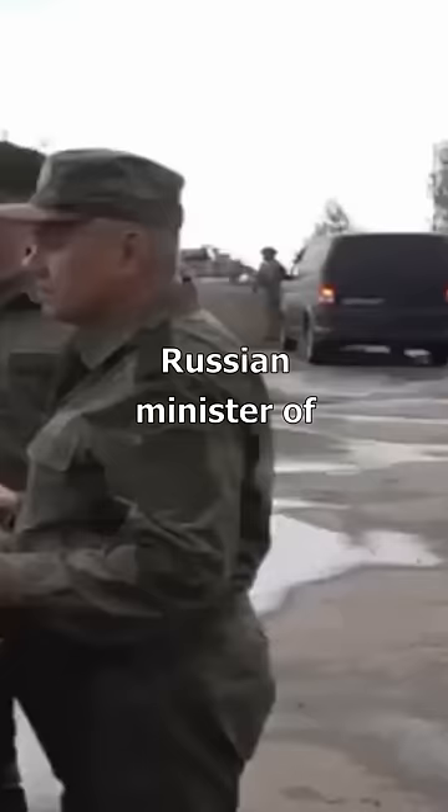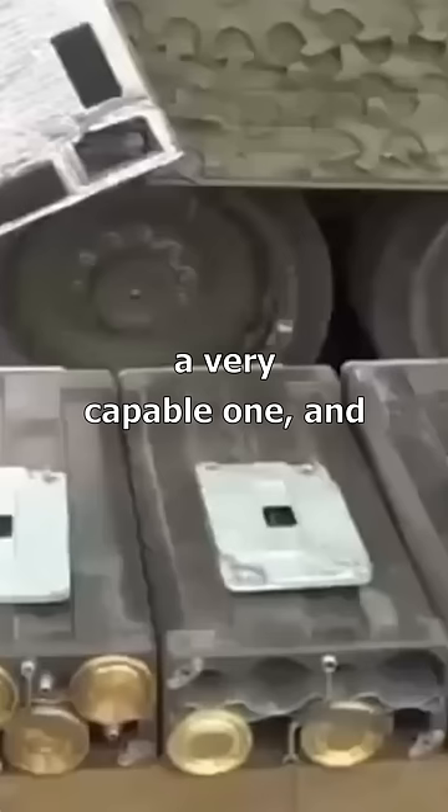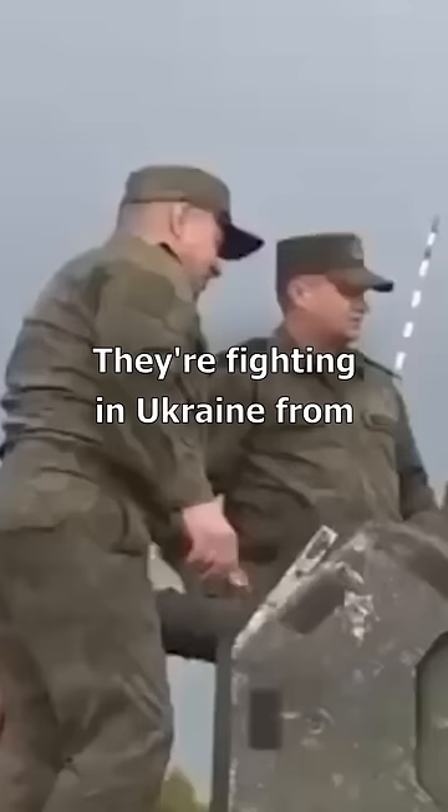In this video we see something funny: Russian Minister of Defense Sergey Shoigu inspecting a captured CV-90. A CV-90 is an infantry fighting vehicle — a very capable one and one of the more modern ones, actually produced by Sweden and exported to a lot of countries, including Ukraine, where they've been fighting from very recently.